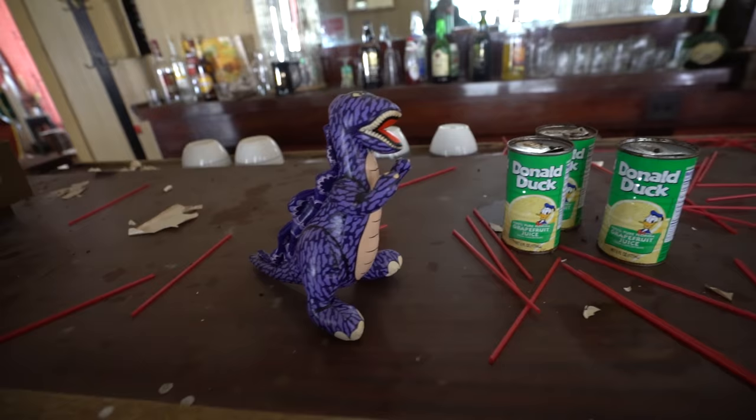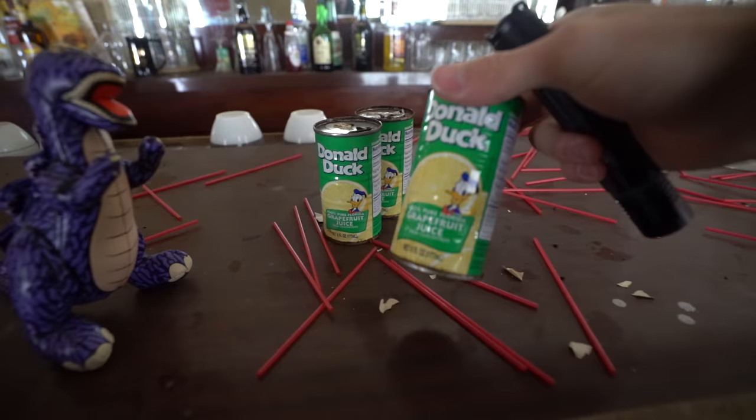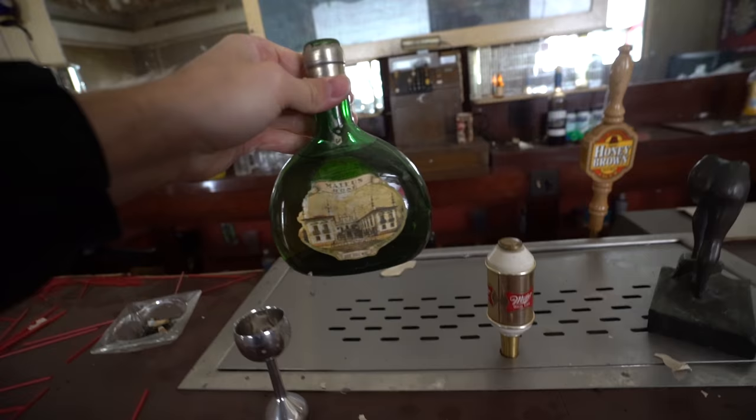Random toys here. What is this? Donald Duck grapefruit juice and it's still full. Look how you have to open these things — it's still full.